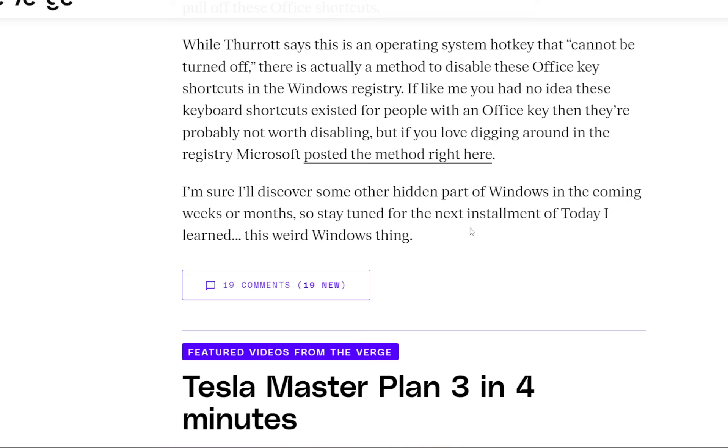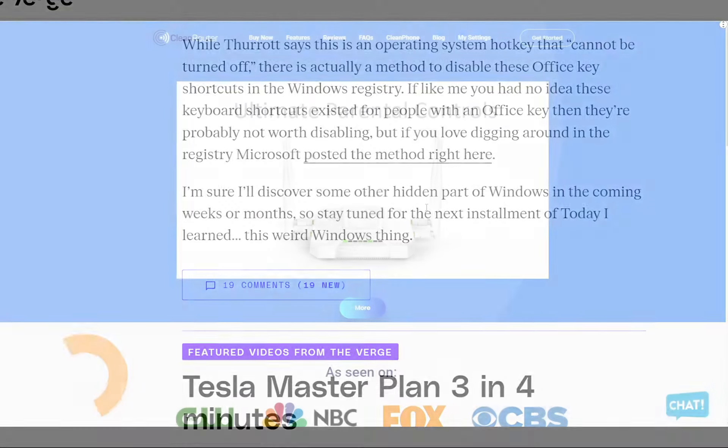I'm sure I'll discover some other hidden parts of Windows in the coming weeks or months, so stay tuned for the next installment of 'today I learned this weird Windows thing.' That was the tech news for today, guys. Let me know in the comments what you think about it — see you in the next one.